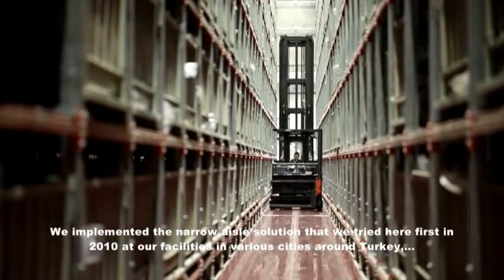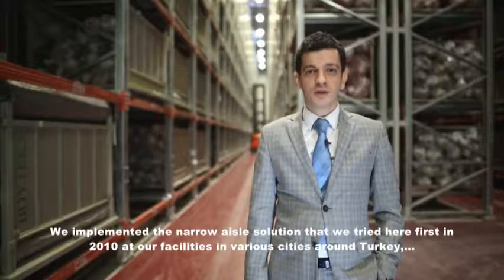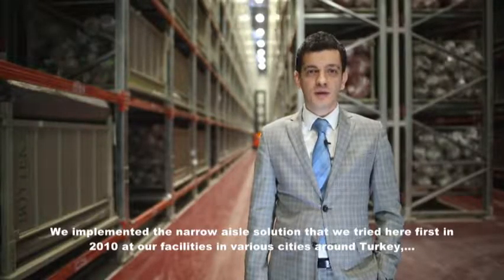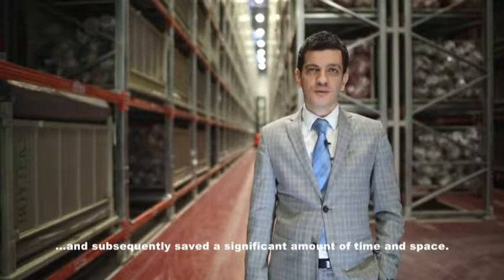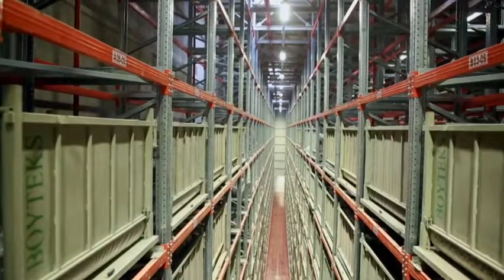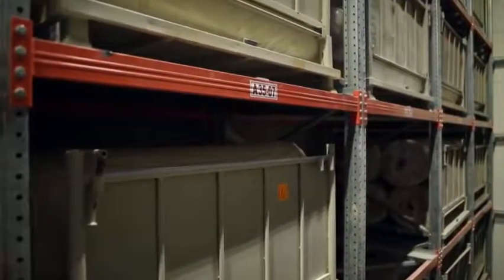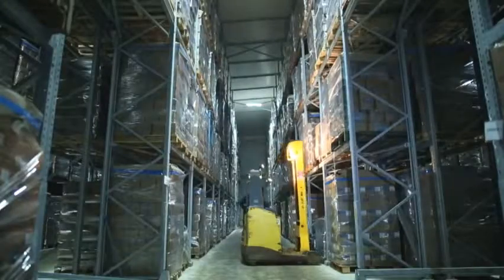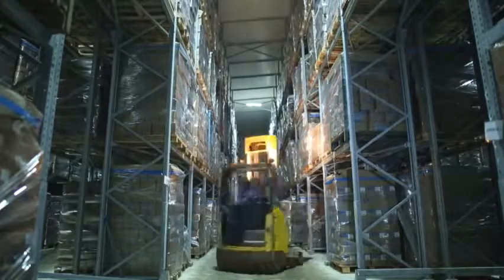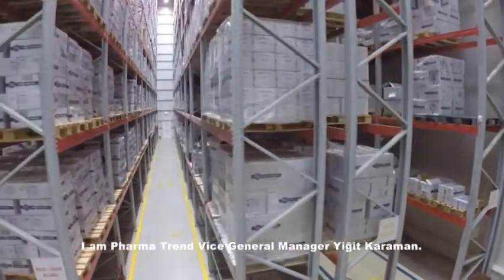The narrow-aisle system we first tried here was later applied to our factories in various provinces across Turkey, achieving significant space and time savings. Thanks to the modular structure of the storage, this method also creates a lot of flexibility for the investor when it comes to increasing capacity in the future and changing locations.